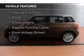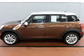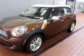Plus enjoy these notable features that are included in this vehicle: cruise control, Bluetooth wireless, power mirrors, power steering, an adjustable tilt steering wheel, and air conditioning.